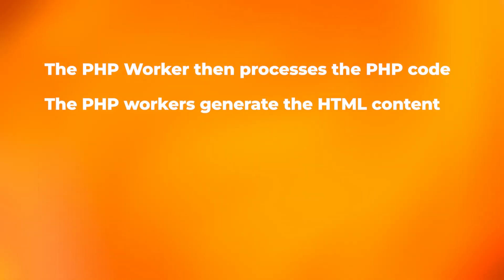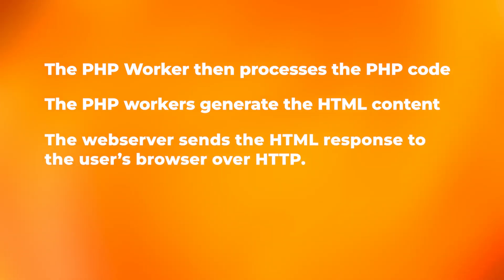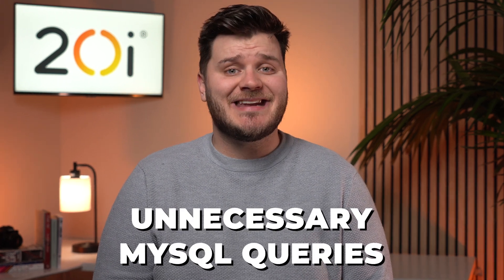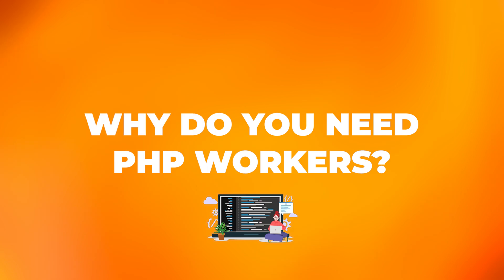The PHP workers generate the HTML content, which is sent back to the web server. The web server sends the HTML response to the user's browser over HTTP. The browser renders the HTML, displaying the requested page. If the website contains bad coding or unnecessary MySQL queries, this can cause congestion for PHP workers and the page will take longer to load. Even just one bad plugin, even on a high spec server, can really slow down the initial page speed load time.